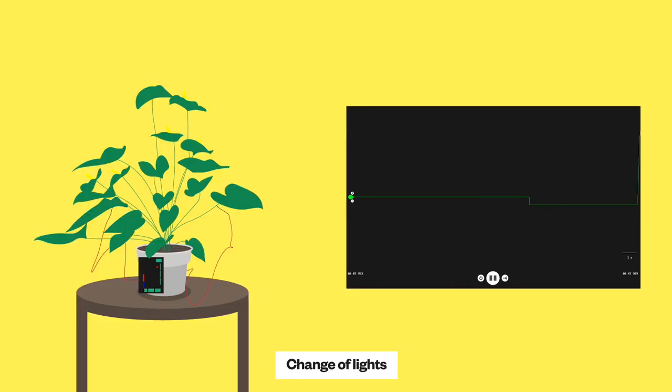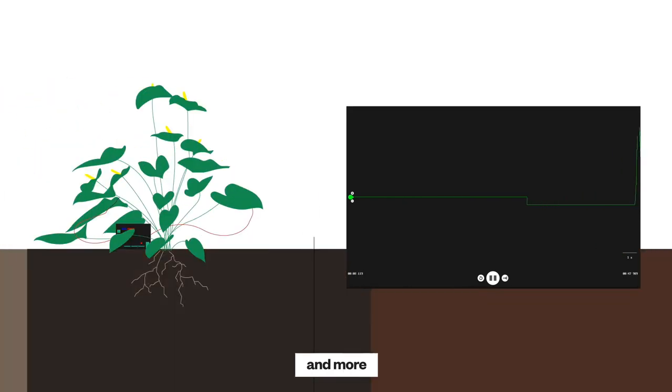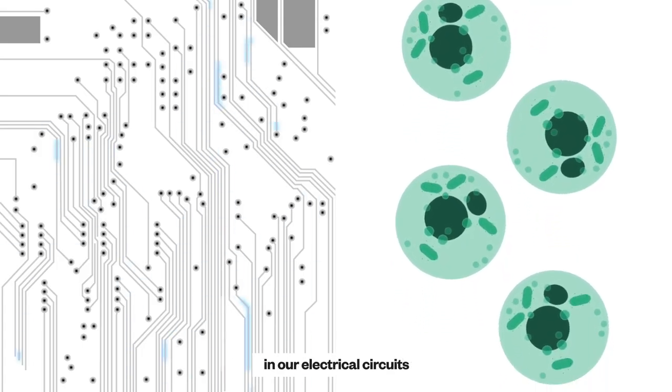This can be change of lights, change of gravity, soil conditions and more — much like individual capabilities we program for in our electrical circuits.